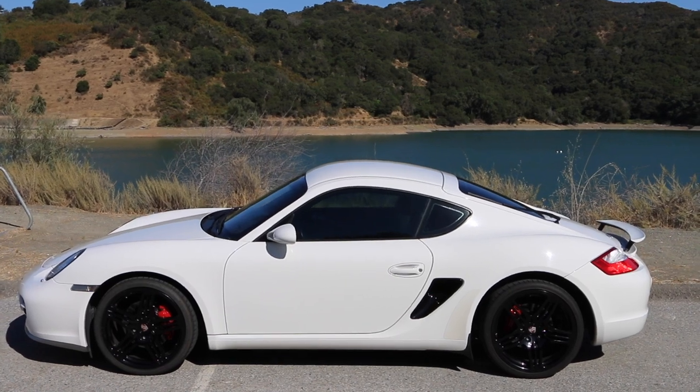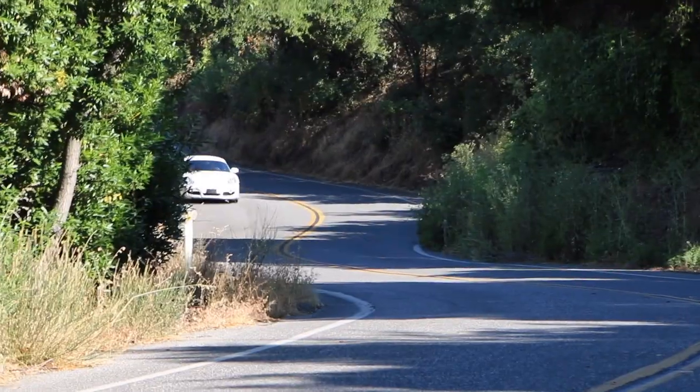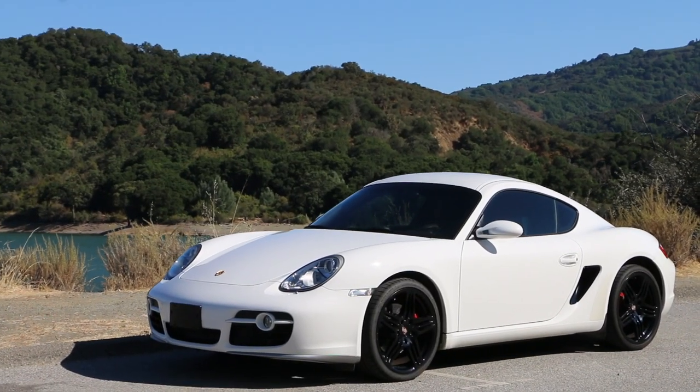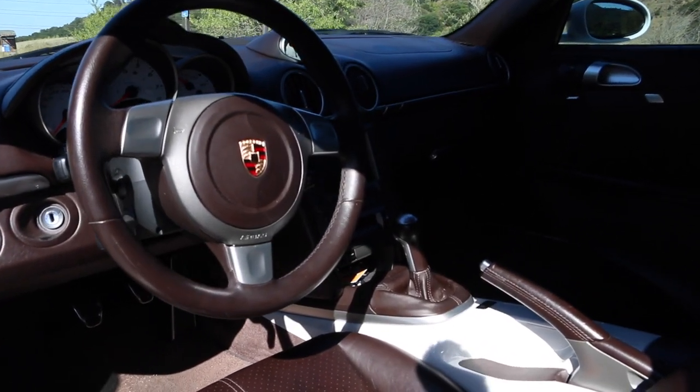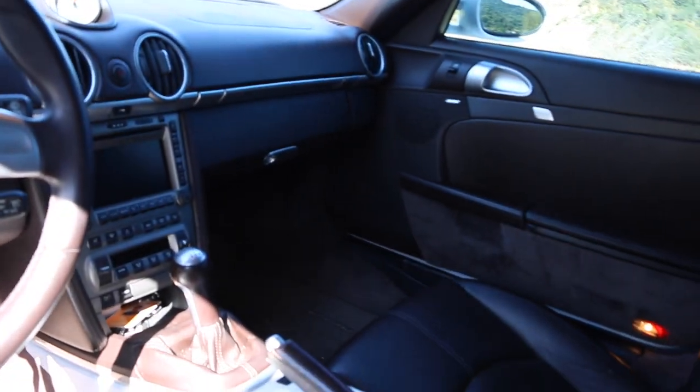Depending on where you live, prices can vary. I live in the Dallas-Fort Worth area. Mid-range mileage on these cars will run you about $26,000 to $28,000 if it's in good condition. High mileage — about 100,000 to 120,000 miles — will probably run you as low as $18,000 and up to $22,000. And you can sometimes get as high as $30,000 to $40,000 for really low mileage, well-taken-care-of models. This one's at 57,000 miles, with a white exterior and a Cocoa interior — a very rare brown leather interior. So if you wanted to get this one today where I live, you're probably looking at somewhere closer to $30,000.